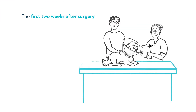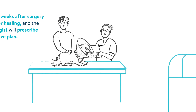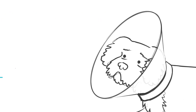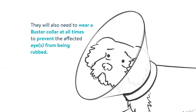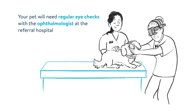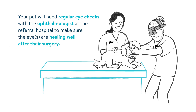The first two weeks after surgery are critical for healing and the ophthalmologist will prescribe a post-operative plan. Once home, your pet will continue an intensive schedule of eye drops and oral medications and must receive strict rest. They will also need to wear a buster collar at all times to prevent the affected eye or eyes from being rubbed. Your pet will need regular eye checks with the ophthalmologist at the referral hospital to make sure the eyes are healing well after surgery.